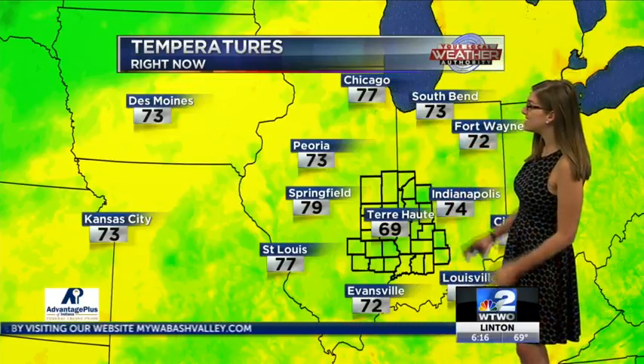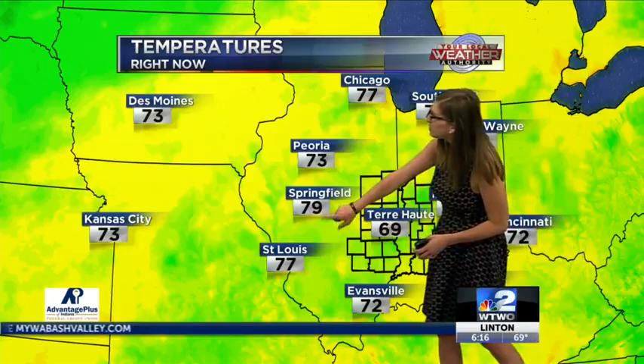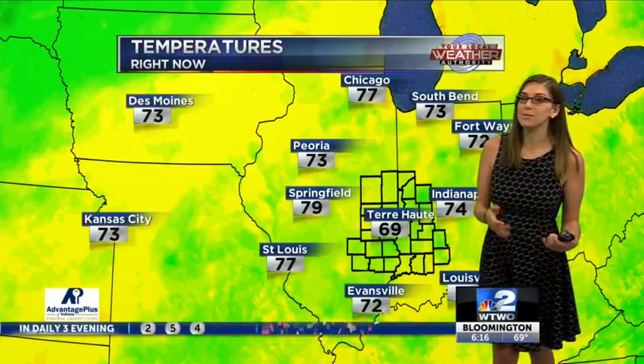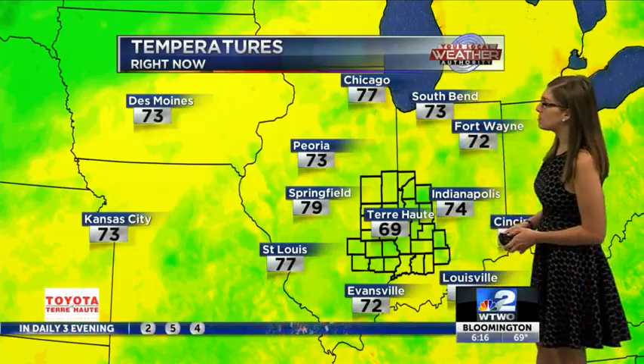Right now though, waking up to temperatures in the 70s — 79 in Springfield. We have a whole 10 degree difference from there to Terre Haute. But coming up this weekend, these are going to be looking more like our high temperatures. So yeah, we do have some relief coming up in the forecast.